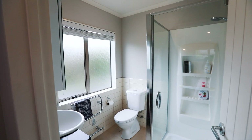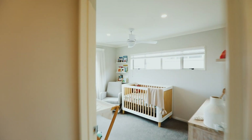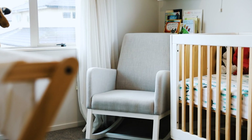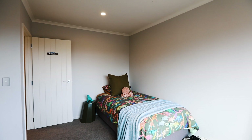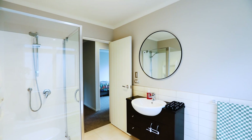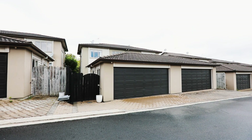Make your way upstairs to the three double bedrooms, including the large master with tiled ensuite, walk-in wardrobe, heat pump, and lovely green outlook. Perfectly located close to Barry Curtis Park, Bavistock Oak School, and Ormiston Shopping Centre.